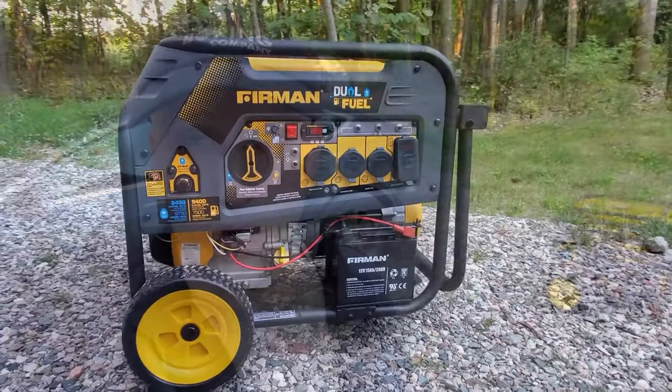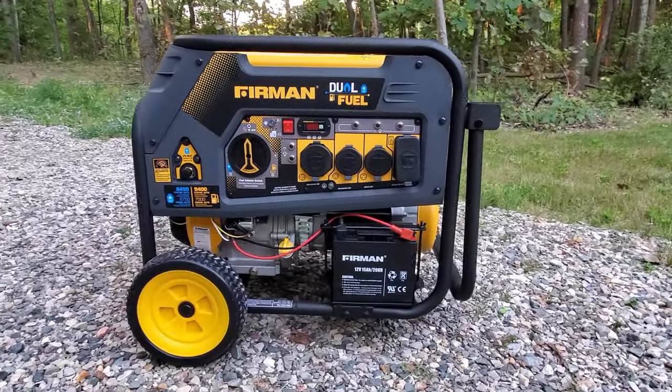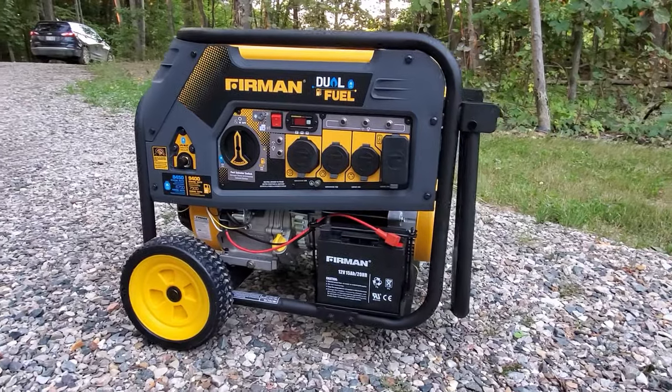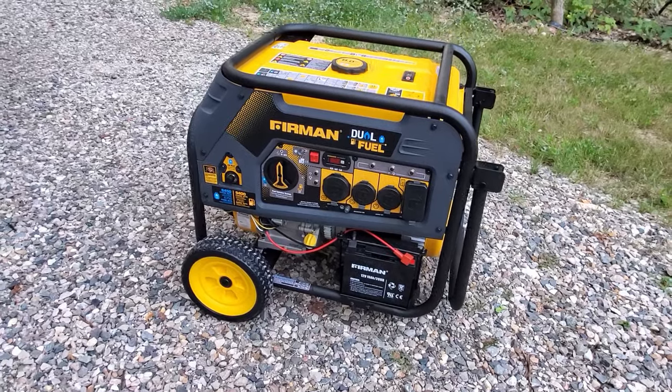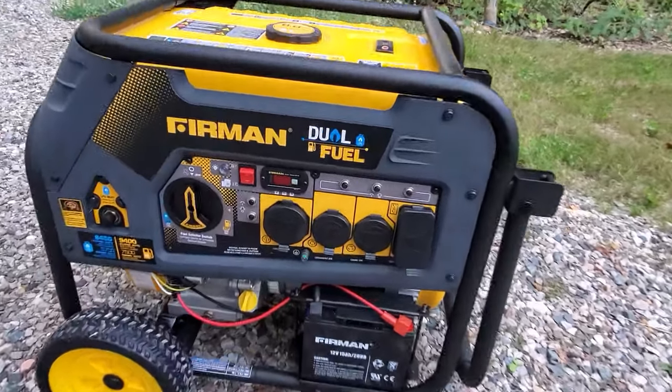This little yellow box behind me is a portable generator. If you're not familiar, they're used at campsites or tailgating if you need some mobile power. They use gasoline to generate electricity and you can plug in a few different appliances depending on how big the generator is — a lot of things or maybe just a couple of things.